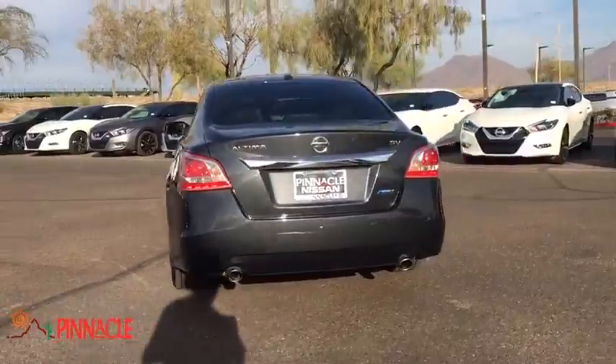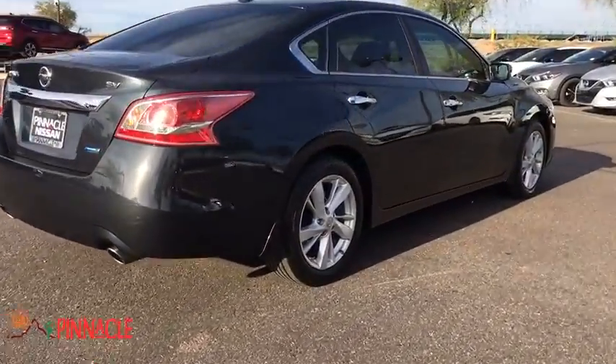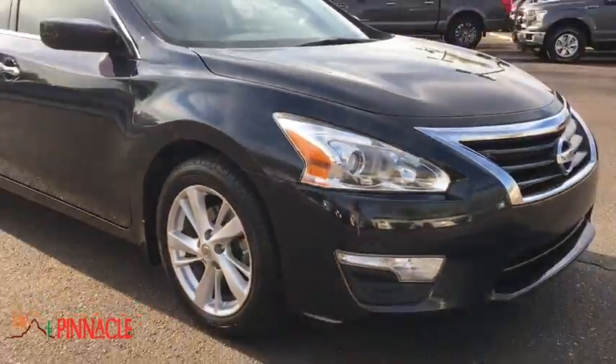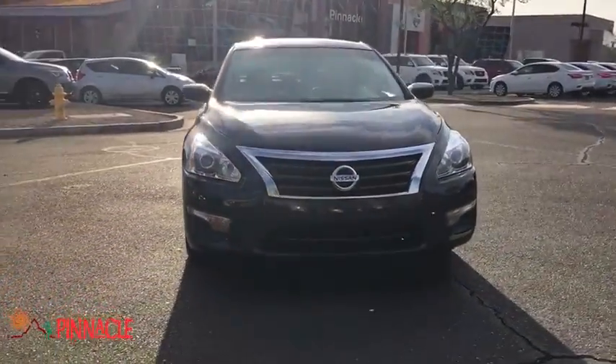Combine that with a powerful V6 or efficient four-cylinder engine, six standard airbags, and over 5,000 quality and performance tests, and you'll see the Nissan Altima is made to drive and built to last. This vehicle has less than 80,000 miles.